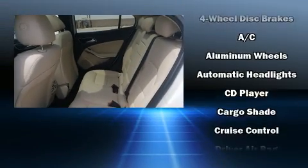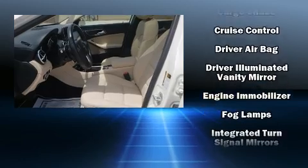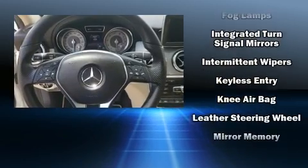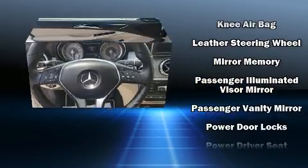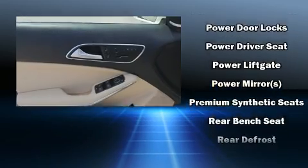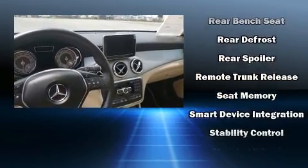Mercedes-Benz also prioritized safety and security by including dual front impact airbags, head curtain airbags, traction control, brake assist, a panic alarm, an emergency communication system, and four-wheel disc brakes with ABS. You'll never lose visibility with rain sensing wipers, which activate automatically when the drops start to fall.